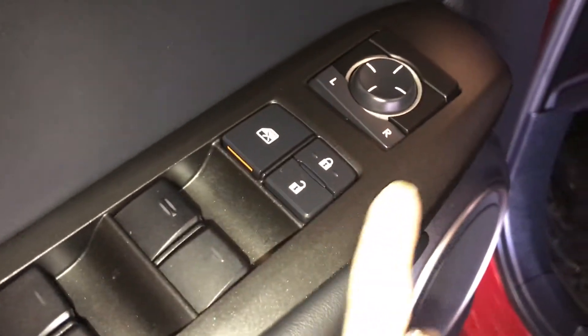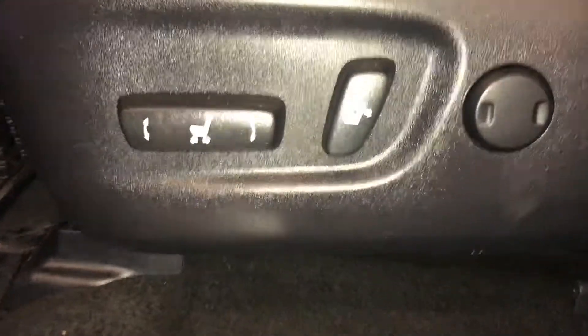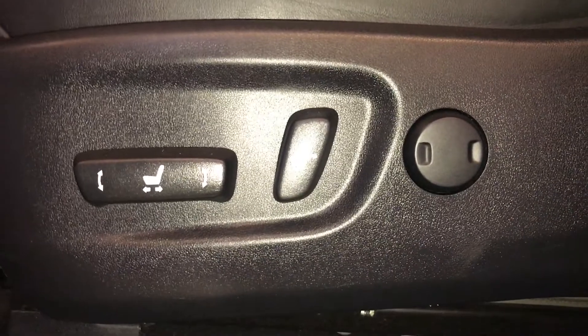Power windows, locks, and side mirrors. Driver seat memory. Driver seat is powered with lumbar support.